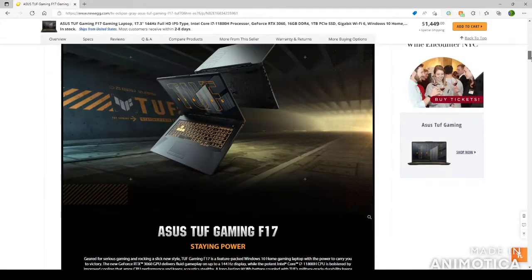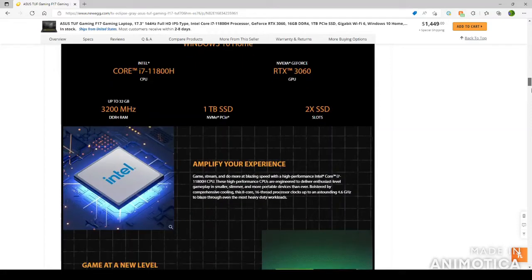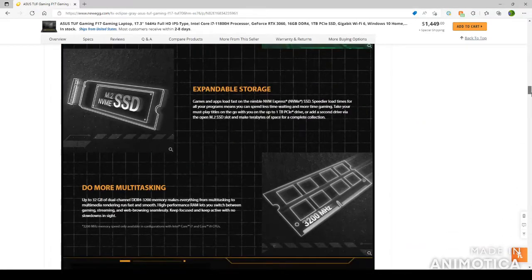Look at that sweet, sweet Asus TUF gaming laptop. It's compatible with Windows. You've got the GeForce RTX 3060, two SSD slots for expandable memory, and it can go up to 32 gigabytes of RAM, which is awesome — you can do more multitasking with more gigabytes. It supports up to 32 gigabytes of dual-channel DDR4 3200 memory, making everything from multitasking to multimedia rendering run fast and smooth.